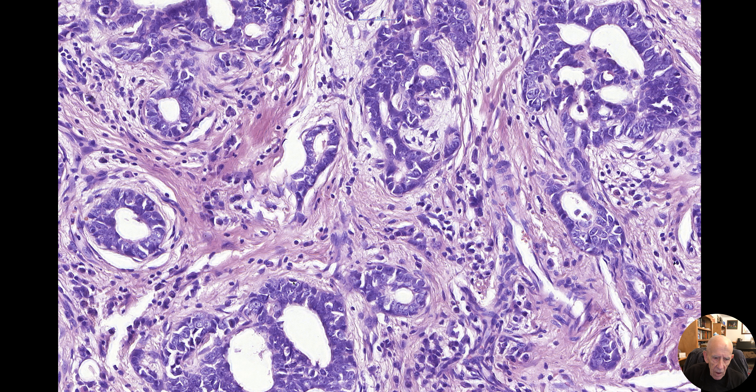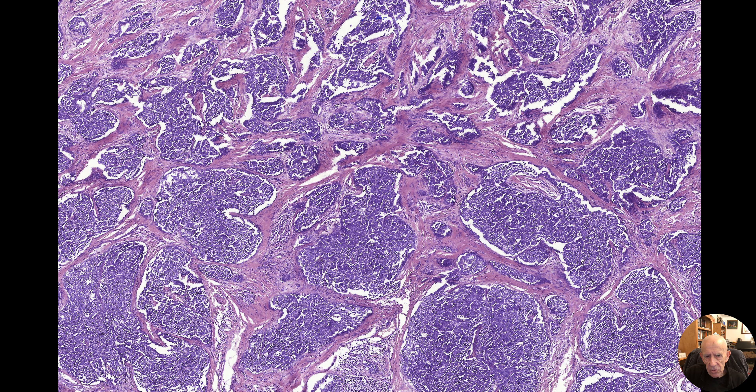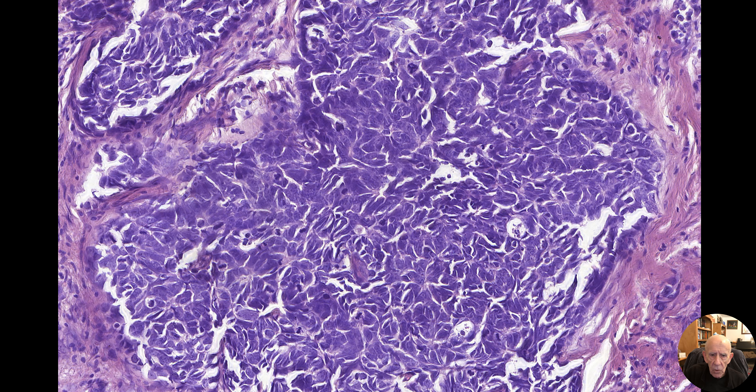The Merkel cell component shows small basophilic cells, very uniform. Mitoses are all over the place — this tumour is teeming with them. Everywhere you look, there are mitoses — dozens of them. There's another one there, and another one there. So there's no doubt about that diagnosis.